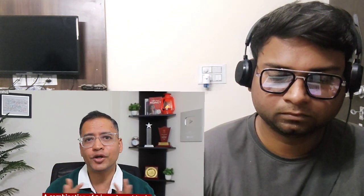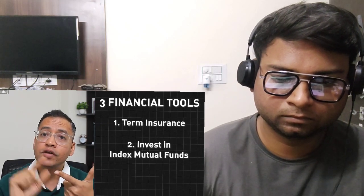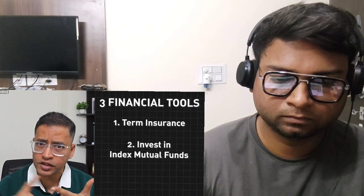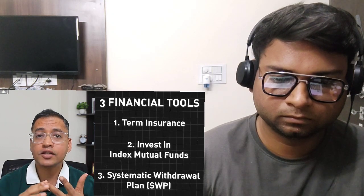For people who want to generate a better IRR than 9%, I will teach you a simple but beautiful combination of three investment tools. Give me five to seven minutes and you will understand this concept clearly. We will use: number one, term insurance; number two, an index mutual fund; and number three, a Systematic Withdrawal Plan (SWP). Together, these three tools will give us much better internal rate of returns — provided you are willing to take slightly higher risk, since the policy we discussed earlier offered guaranteed returns.